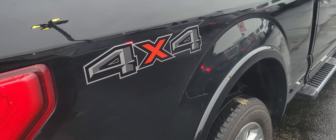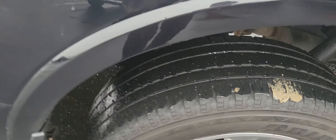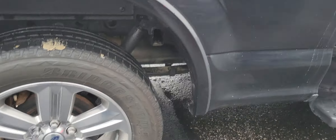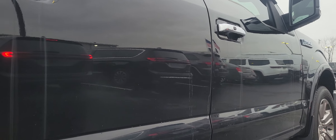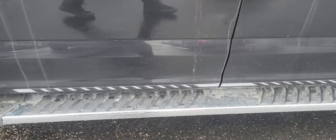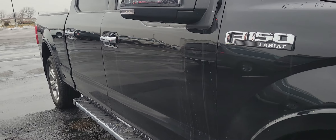Coming around on this side of the bed — same thing, nice and clean in here. Good tread on those tires, no corrosion on those wheels or brakes. Taking a look at the doors here. Running boards on this side as well. Good paint reflection — super clean truck, not much to pick out here.